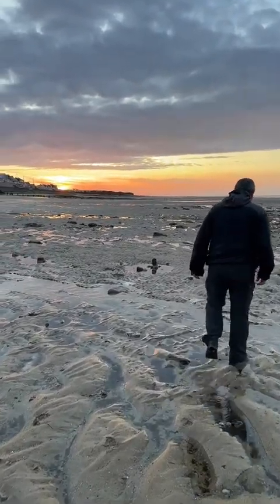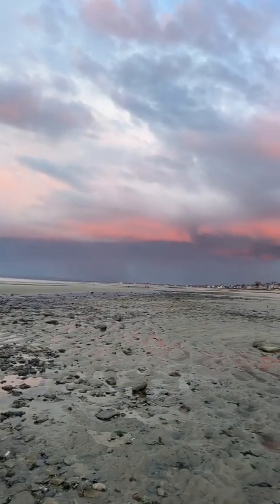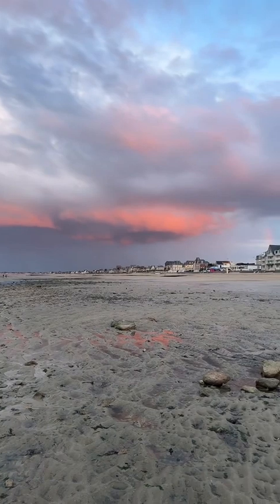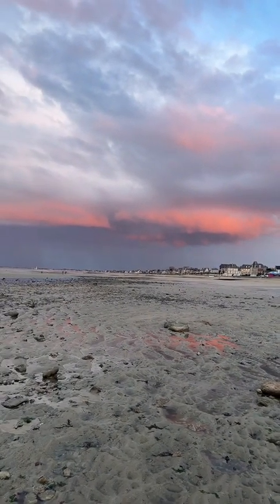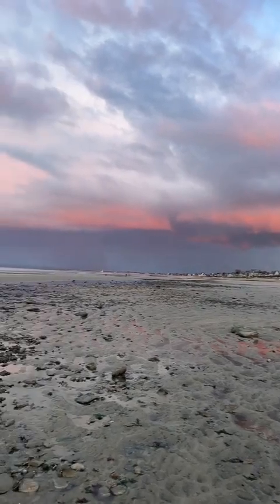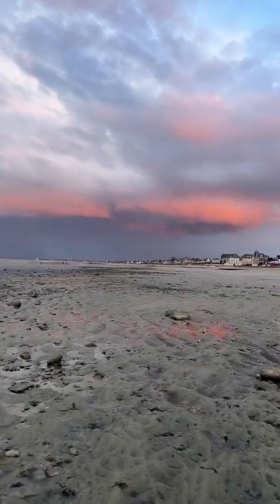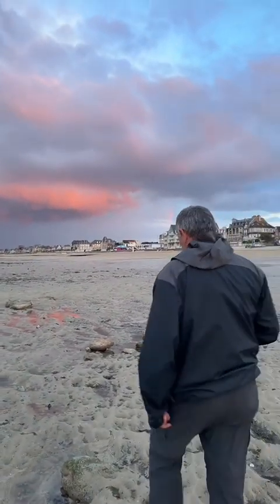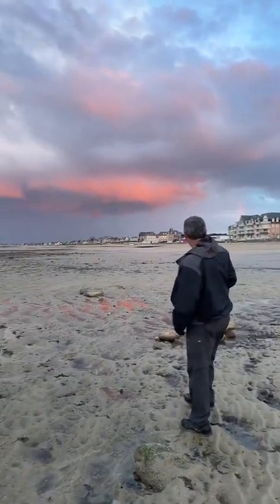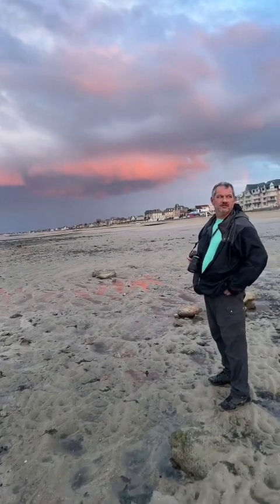Good night from France, everyone. I just turned around to check out where Pete is and look at that cloud behind. Looks like there's a little bit of rain coming in. There is no filter on this at all — that is the color of the cloud. Pete, come over here. I'm just showing them that with no filter, that cloud is literally bright pink.